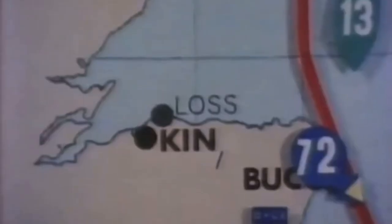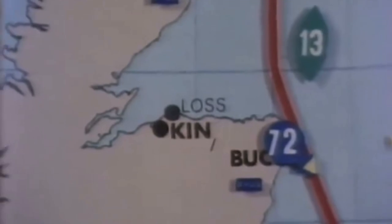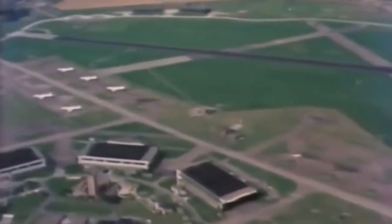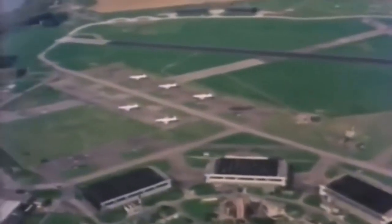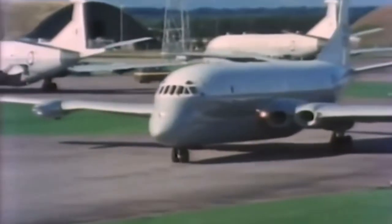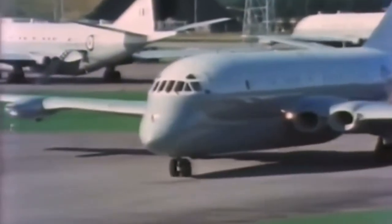201 Squadron is based at RAF Kinloss on the north-east coast of Scotland, one of the most northerly flying stations in the British Isles. The station badge has a motto: Power to the Hunter. And RAF Kinloss exists for just that purpose — to give power to the mighty hunter Nimrod.